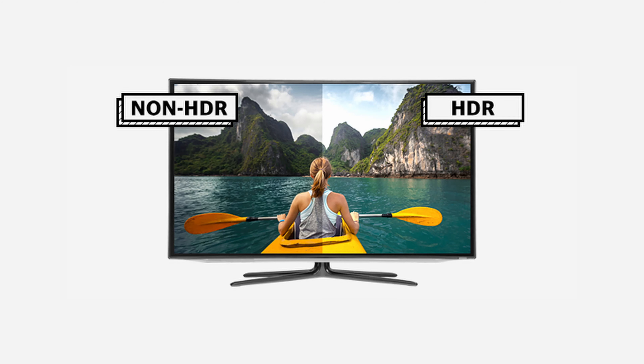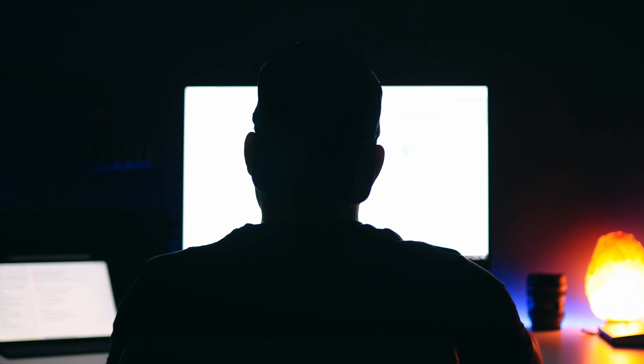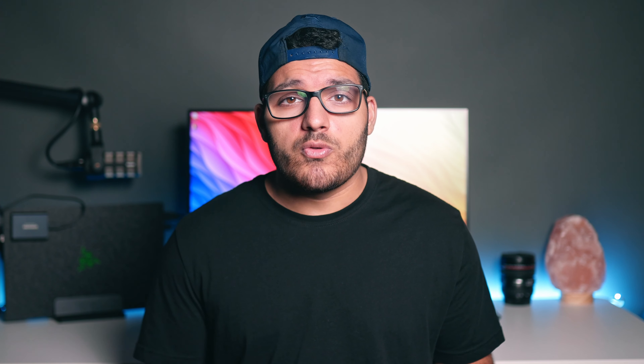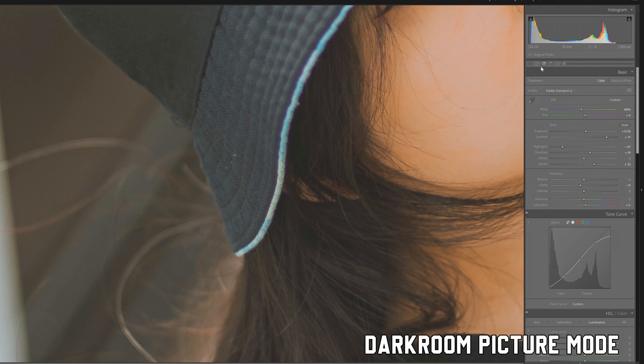It has HDR10, giving you an overall better image with punchy colors, shadows, and highlights — great for watching movies or gaming, adding contrast while still preserving details in the shadows and highlights. Low blue light mode filters harmful blue light from screens to reduce eye strain, which is super important for someone like me since I usually do a lot of work at night. Darkroom is a picture mode that adjusts the screen's brightness and contrast for better clarity and detail in the shadow or dark areas of your image, so you can fine-tune adjustments in those dark areas.